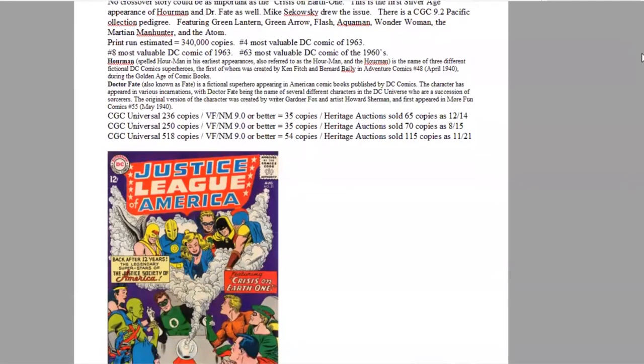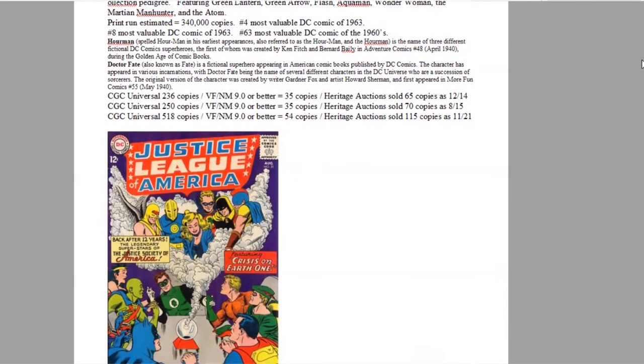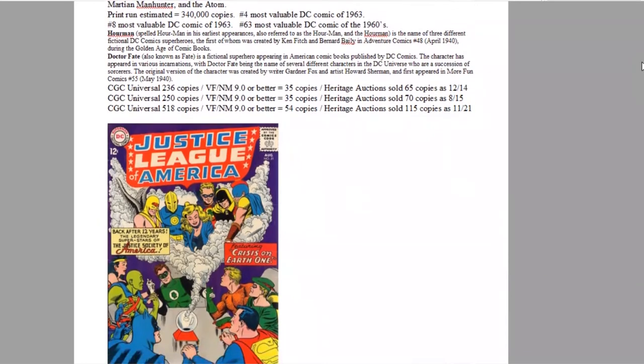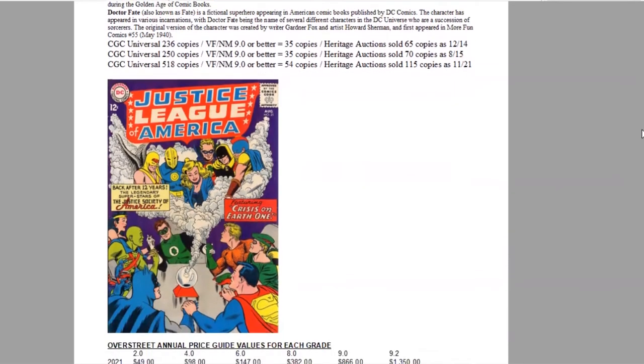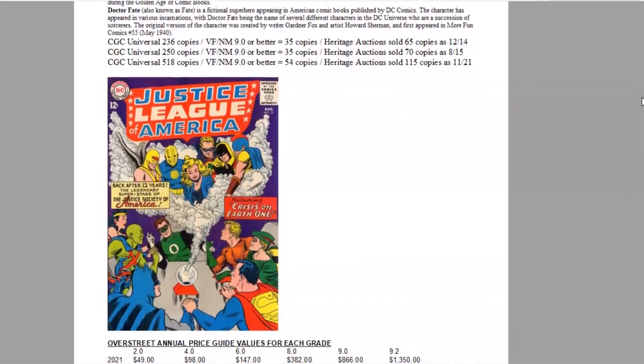This issue features the classic team: Green Lantern, Green Arrow, Flash, Aquaman, Wonder Woman, Martian Manhunter, and The Atom. Print run estimated at 340,000 copies — one of DC's best-selling titles. It ranks number eight of the year and 63rd of the decade. On the census there are over 500 copies graded, with 54 high-grade copies, and 115 sold by Heritage.